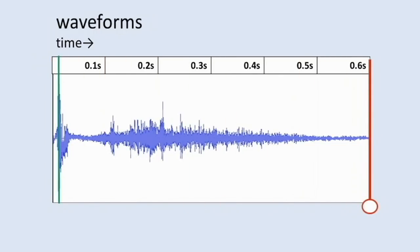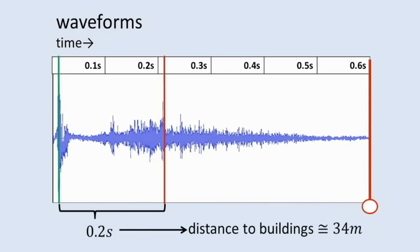As you can see, there are two points when the sound is loudest. These represent the balloon popping and traveling to our ears directly, and its echo.